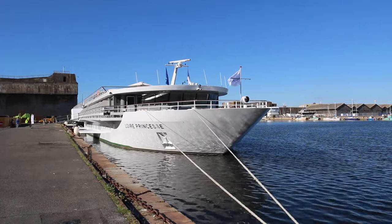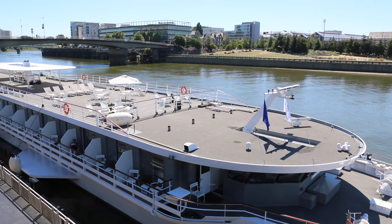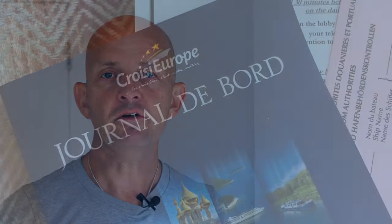Hi, I'm Gary Bembridge from tipsfortravelers.com. What I want to share with you today is a balcony cabin on board the CroisiEurope Loire Princess. The minute I got on board I did a quick video tour of the cabin I was staying in and posted it on Facebook, and it proved very popular, so I thought I would share it with you.